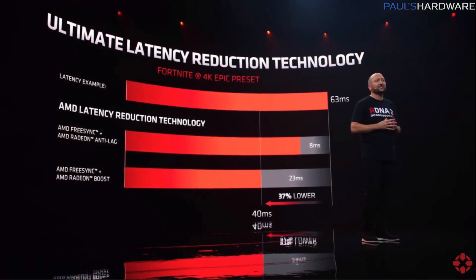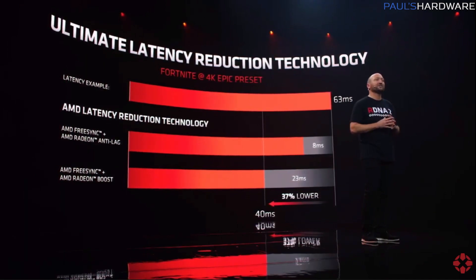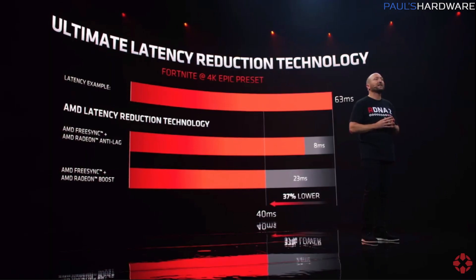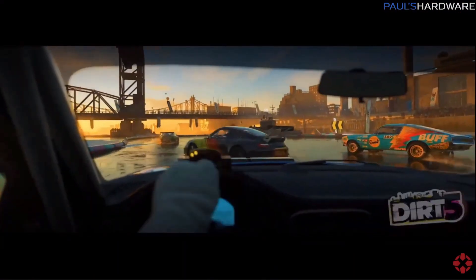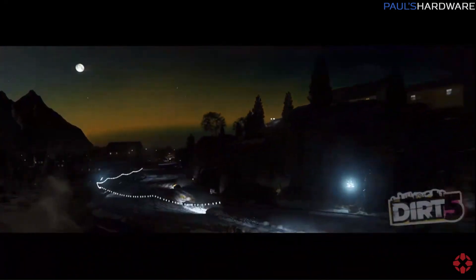AMD also showed off their latency reduction technology, which combines Radeon Anti-Lag and Radeon Boost. There aren't too many details yet, but this is a push to compete in the lag reduction space, which is popular for fast-paced games. Team Green has been showing off NVIDIA Reflex as their solution for lag reduction, which is apparently effective when paired with high refresh rate monitors like 240 Hz or 360 Hz.